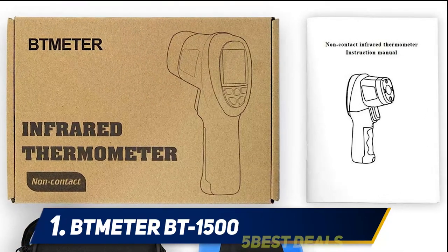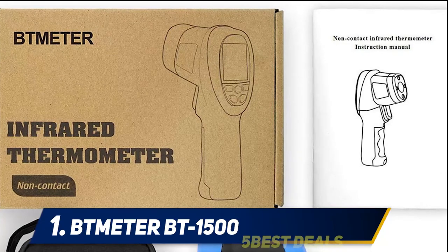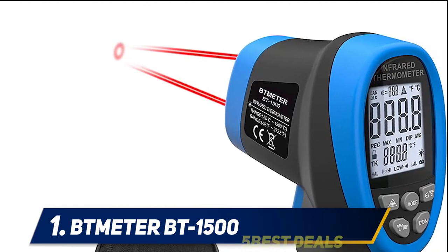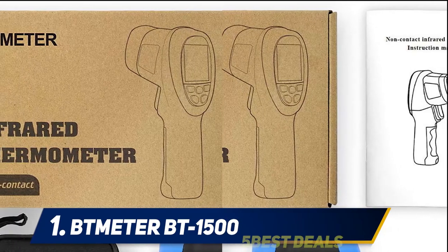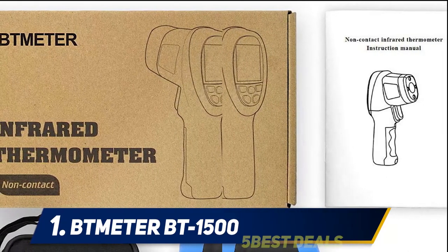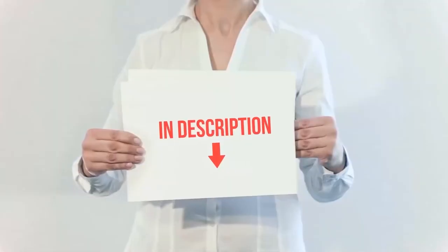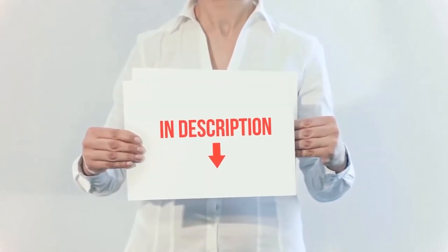One unique feature is the alarm function. This allows you to set a minimum, maximum, or average value for specific objects — if the thermometer records a temperature that is out of this range, an alarm will sound, so you'll know right away if something isn't at the temperature it's supposed to be. When you're finished, the auto shutoff means no fussing with on/off buttons, and a low battery indicator ensures you're never left with a dead thermometer when you need it.